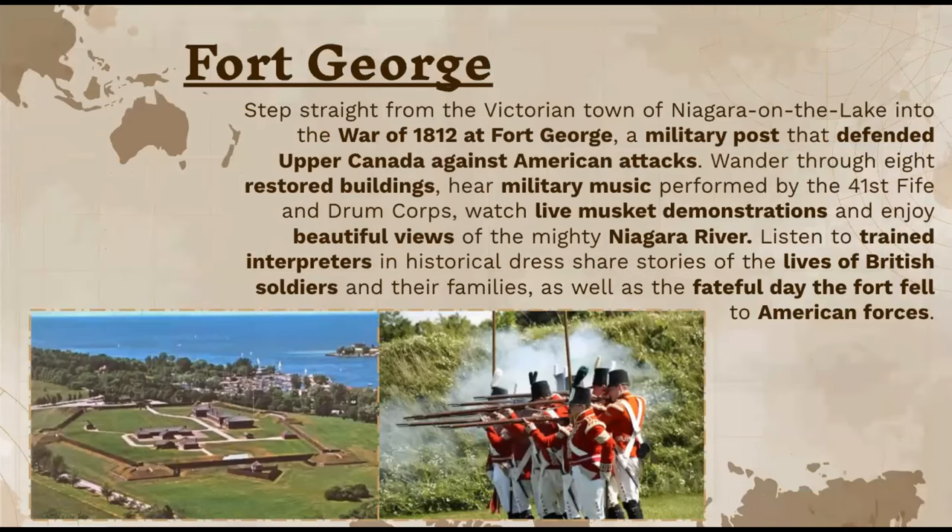They really showcase the war that occurred in this city. Fort George is basically a military post that defended Upper Canada against American attacks. You can wander through eight restored buildings, hear military music performed by the 41st Fife and Drum Corps, and enjoy beautiful views of the Niagara River. You can also listen to trained interpreters in historical dress who share stories of the lives of British soldiers and their families during this time, as well as the fateful day the fort fell to the American forces.